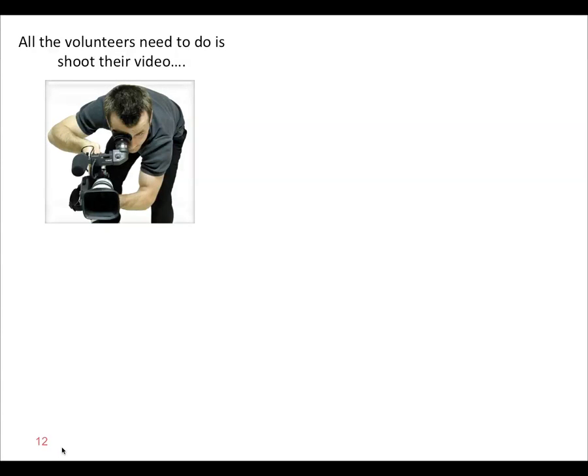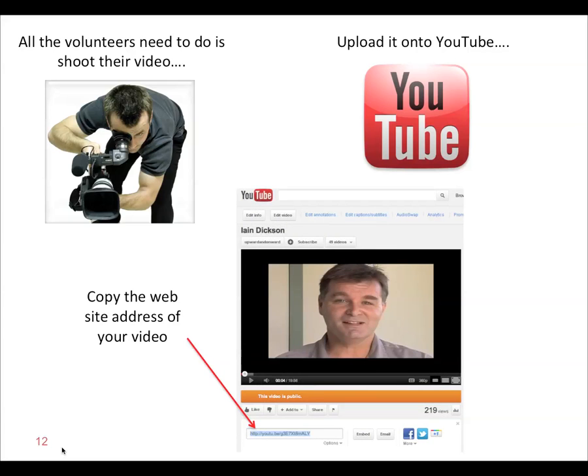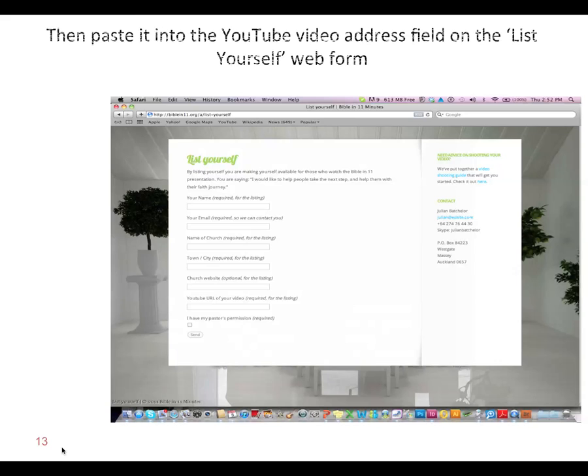All the volunteers need to do then is shoot their video — a 30-second or one-minute video of themselves. Upload it onto YouTube, copy the website address of your video, and insert the video address into the field on the List Yourself web form. On your video, you want to be friendly and loving, talking to a non-Christian who might be interested in having a cup of coffee and talking about Christianity. Be upbeat, talk about your interests, tell them what sort of person you are, and let the Holy Spirit do the rest.